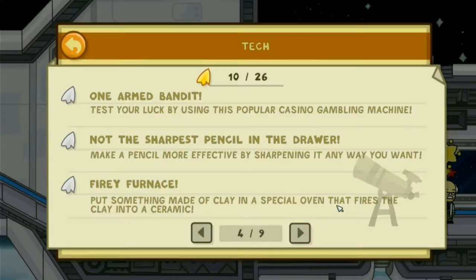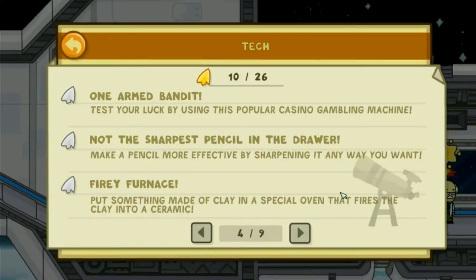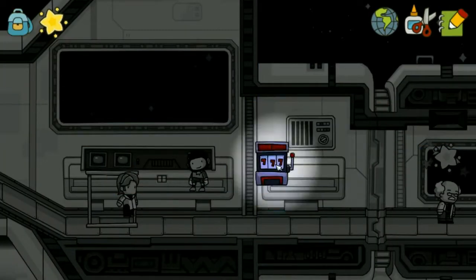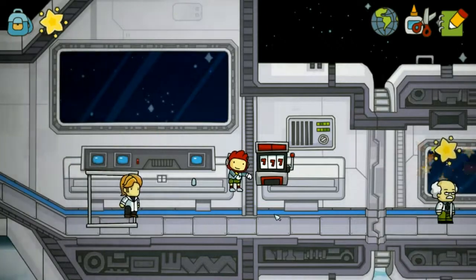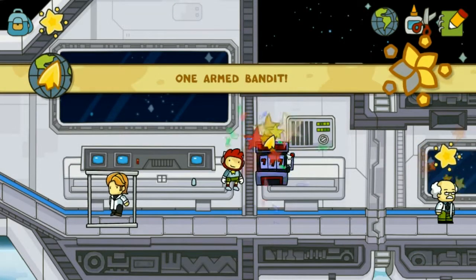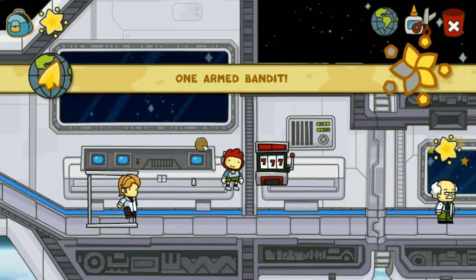One-armed bandit. Test your luck by using this popular casino gambling machine. Oh, I'll hold onto that.